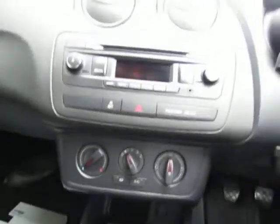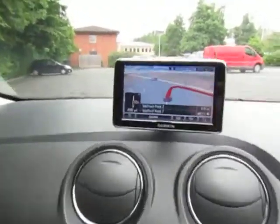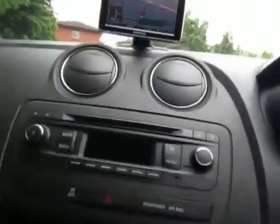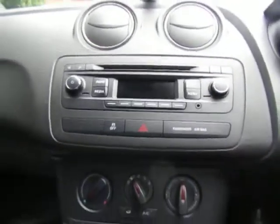It's got air conditioning, it's got a touchscreen sat-nav. It's got built-in Bluetooth for making calls safely on the move, and the audio controls on the steering wheel.